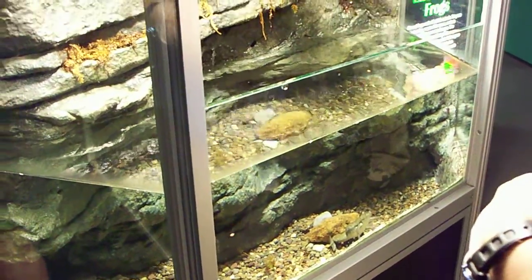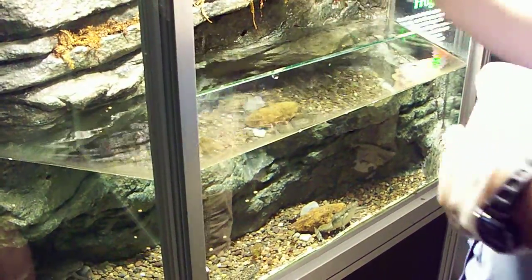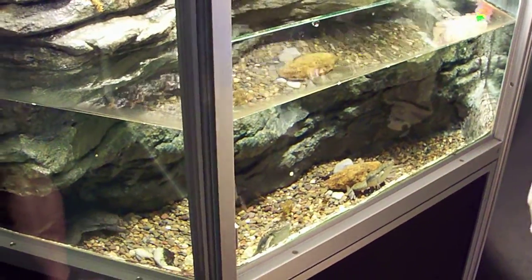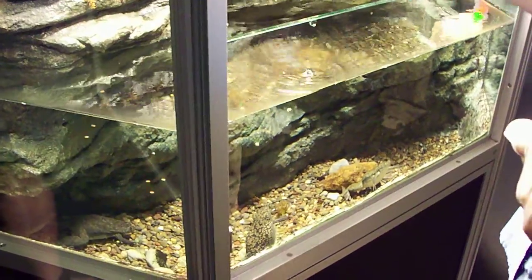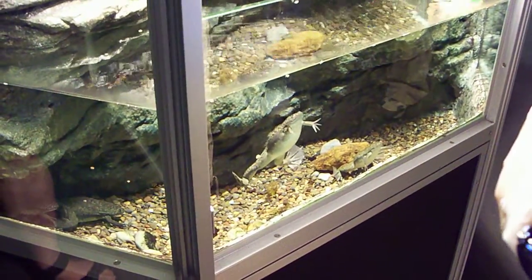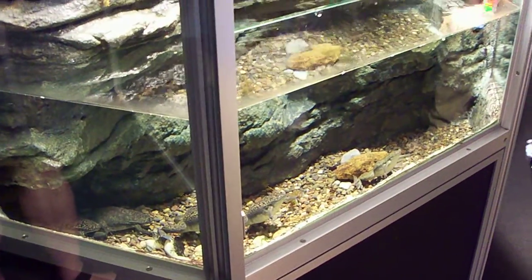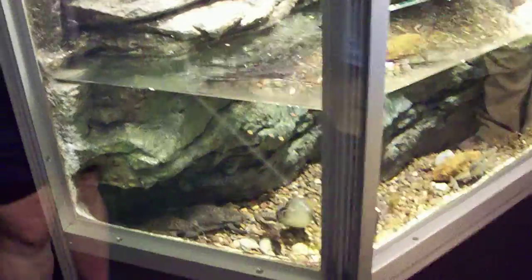Another reason why these guys are called African Clawed Frogs is because they actually have nails, which is unique to this specific species. The one thing that separates reptiles from amphibians is that reptiles have nails — amphibians do not. But there's always an exception to the rule.